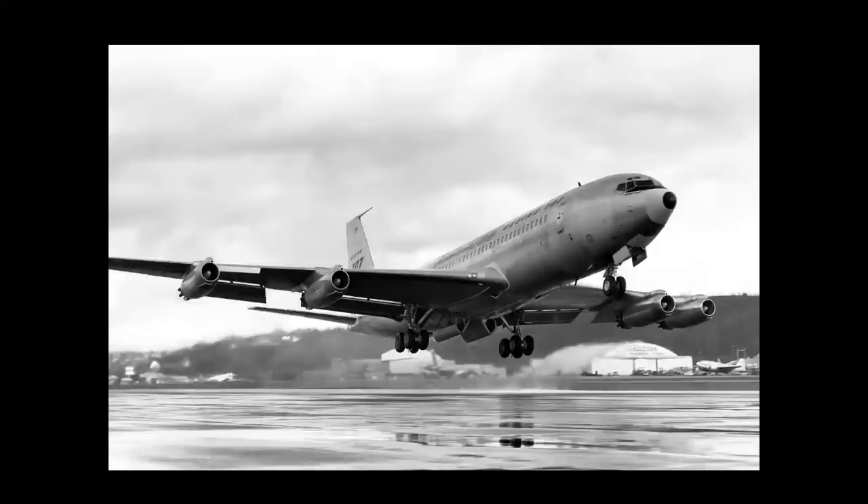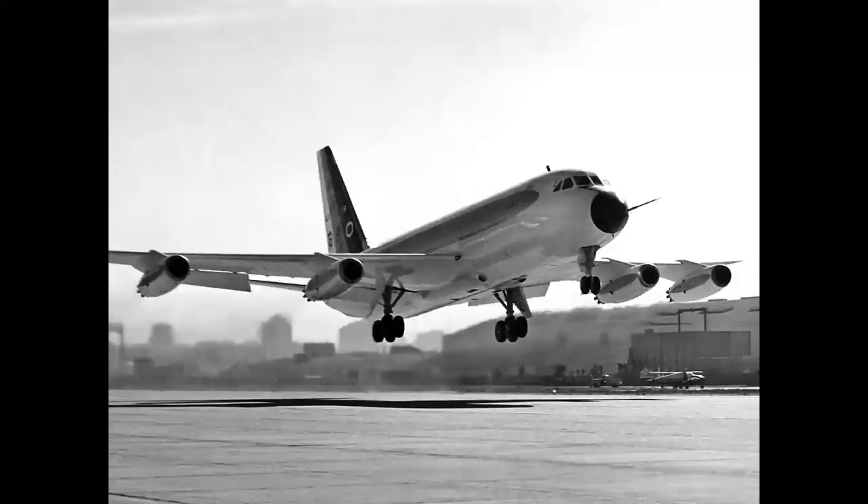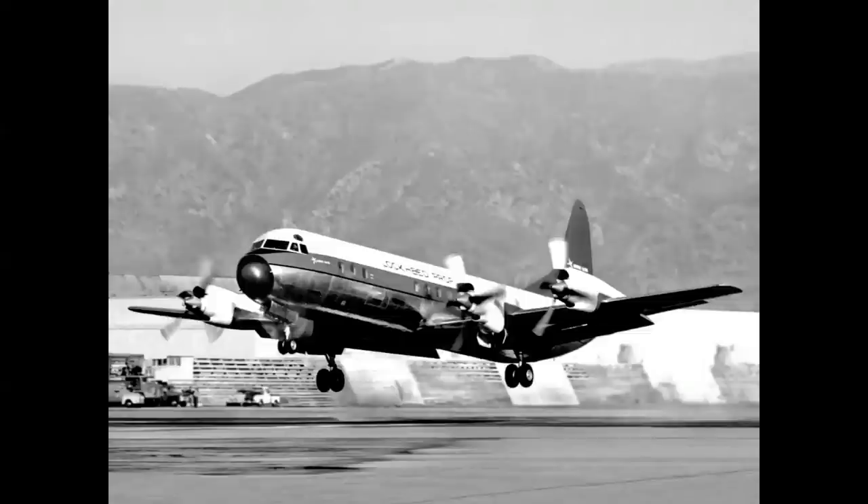The 707 first flew in Seattle, Washington in December 1957. The Douglas DC-8 from Long Beach, California in May of 1958. And the Convair 880 from San Diego, California in January of 1959. Lockheed chose a different path — rather than a pure jet airliner, they went with a turboprop, America's only four-engine turboprop airliner, and that was the Lockheed Electra.